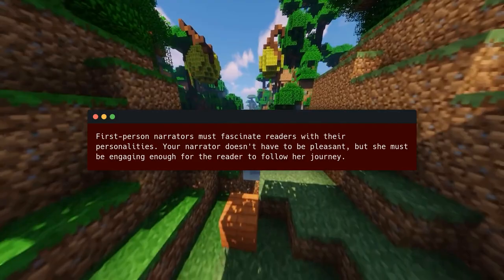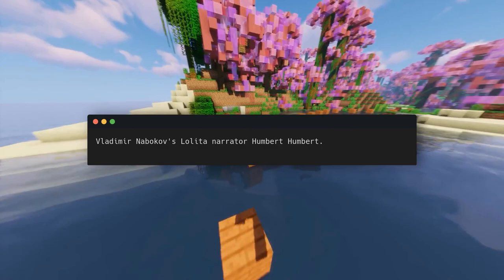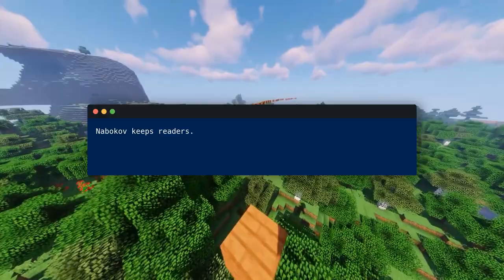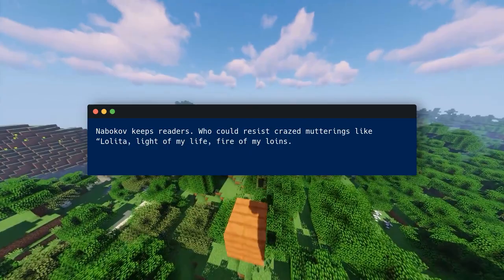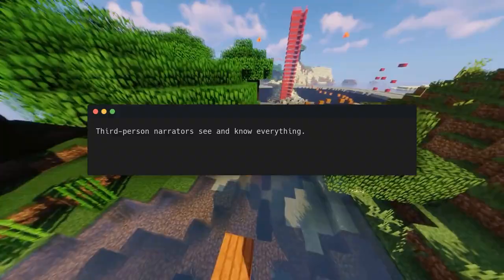First person narrators must fascinate readers with their personalities. Your narrator doesn't have to be pleasant, but she must be engaging enough for the reader to follow her journey. Consider Vladimir Nabokov's Lolita narrator, Humbert Humbert. Humbert is sexually fascinated with a young girl and not someone you want to be around. Yet Nabokov keeps readers with lines like: 'Lolita, light of my life, fire of my loins — Lolita. The tongue tip travels three steps down the palate to tap the teeth at three.' We don't trust Humbert, but we want to understand his weird mentality.